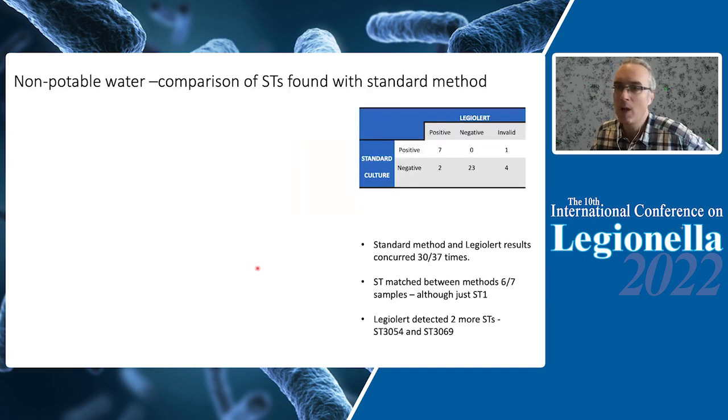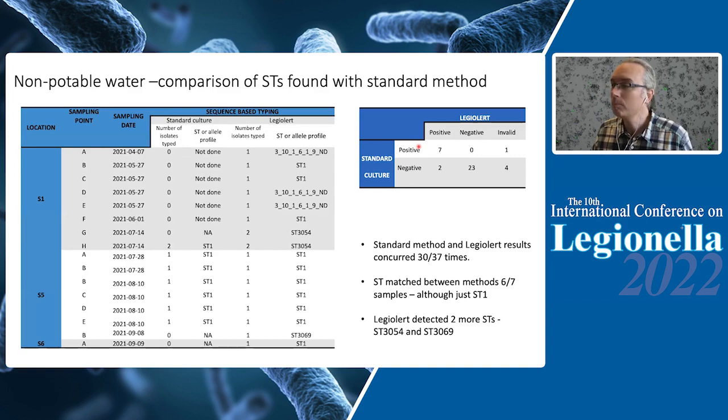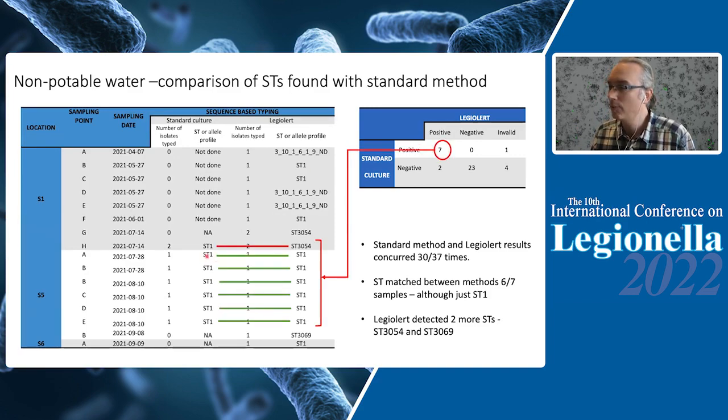For 37 non-potable water system samples, we also performed standard culture in parallel. In seven cases the results were positive for both LegioAlert and standard culture, and in 23 cases the results were negative for both. With the positive results, we typed one colony from the standard culture and one colony from LegioAlert to assess diversity and concordance. In six out of seven cases we got ST1 for both, which came from one system known to be contaminated with ST1 — the expected result. In one system, we got ST1 with standard culture and ST3054 with LegioAlert.